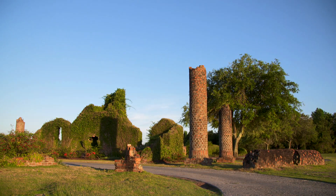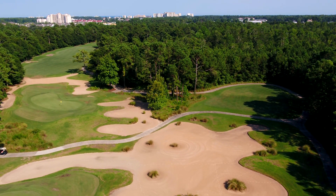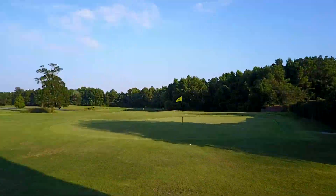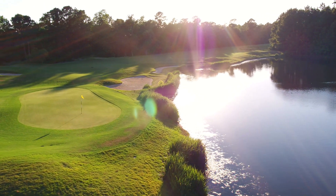A past number one golf course in Myrtle Beach as voted by Golf Digest, the perennial award-winning Love Course at Barefoot Resort continues to exceed expectations for members and guests every day. Come see what makes Barefoot Resort & Golf the best stay-and-play destination on the Grand Strand by playing the Love Course.